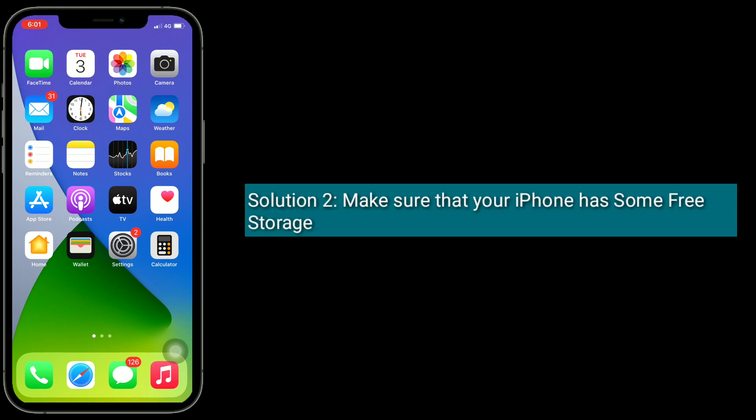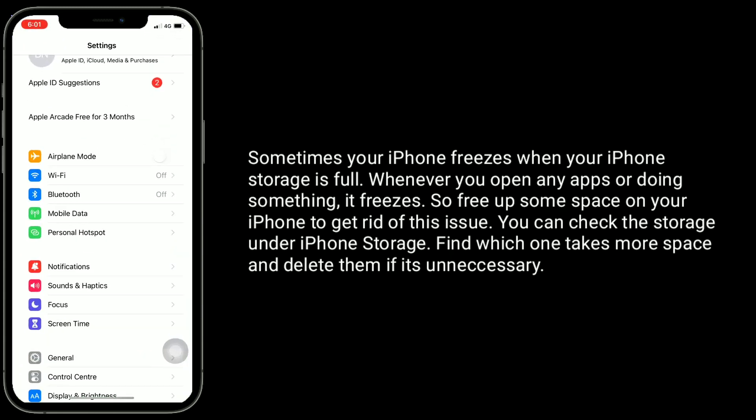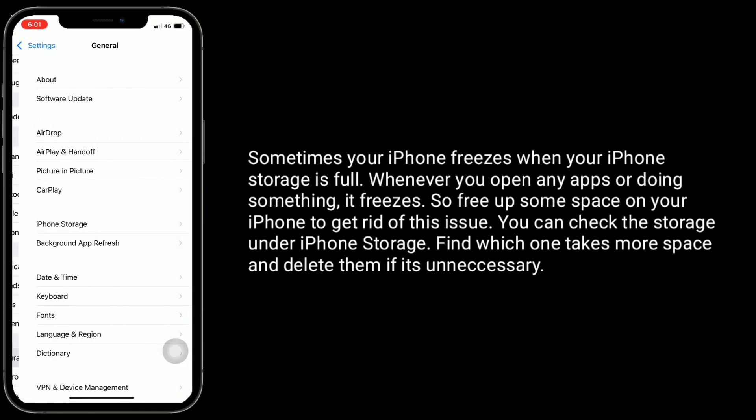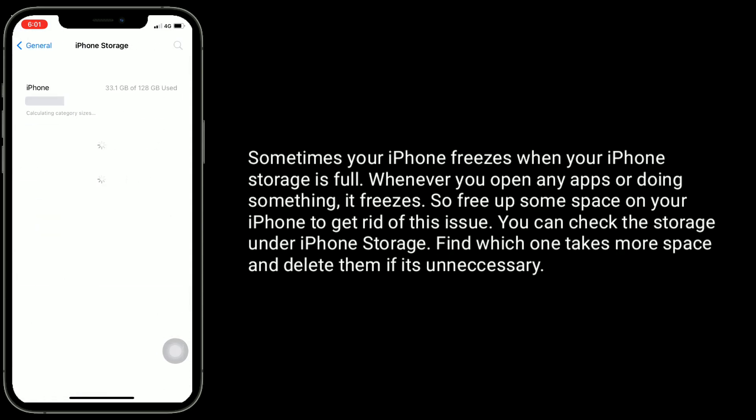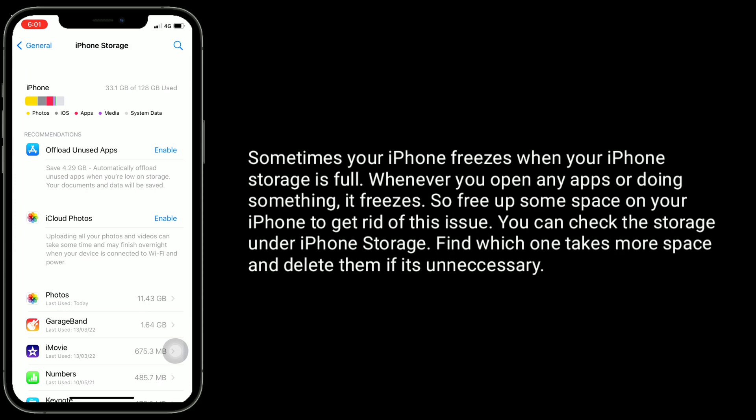Solution 2 is to make sure that your iPhone has some free storage. Sometimes your iPhone freezes when your iPhone storage is full — whenever you open any apps or do something, it freezes. So free up some space on your iPhone to get rid of this issue. You can check the storage under iPhone storage, and find which one takes more space and delete them if it's unnecessary.